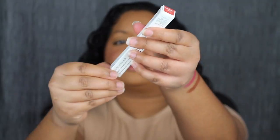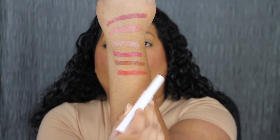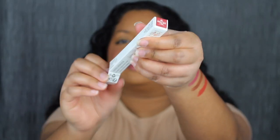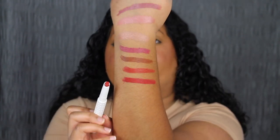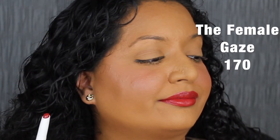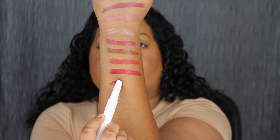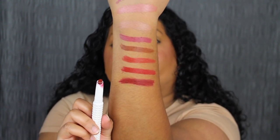The next shade is 160 Eco Feminist, described as a burnt red orange — another gorgeous shade. Then 170 The Female Gaze, described as a warm brick red, super pigmented. Even though I'm not a huge red shade wearer, I really like how pigmented this shade is. The next shade is 180 Madam President, described as a deep crimson red — another fully pigmented shade. I like that this one was one-swipe pigment, and it's actually really gorgeous.